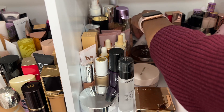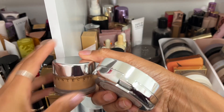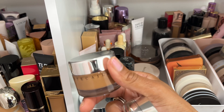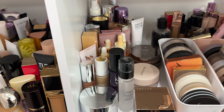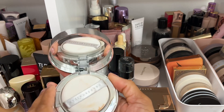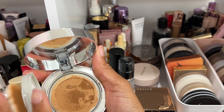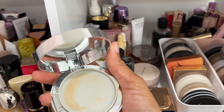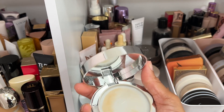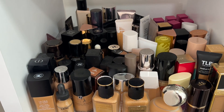We've got two more foundations over here — both by Chantecaille. The Future Skin Foundation in shade Banana is amazing — so beautiful, very skin-like coverage. Then their cushion foundation in shade Agave — Agave is actually a better shade match for me than Banana. The formula is great and if you can get a shade, definitely give it a try. They also have some for deeper complexions.